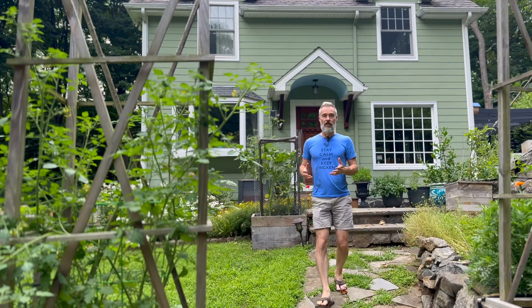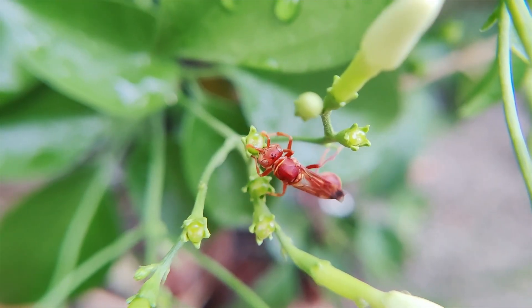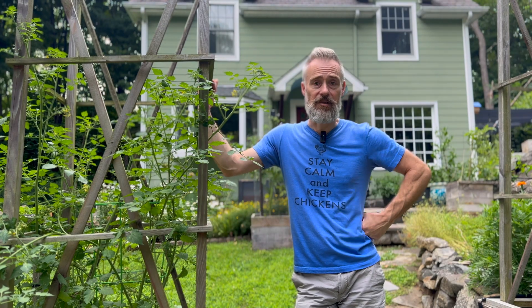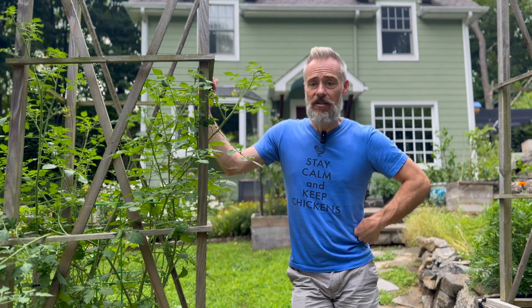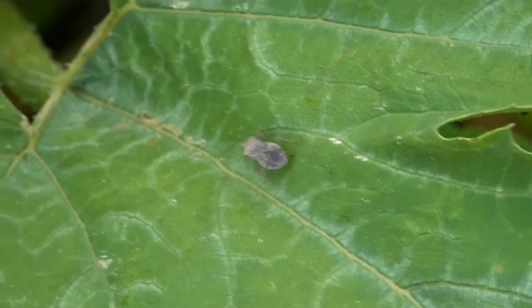Let's talk about parasitic wasps. Next to mason bees, parasitic wasps are a gardener's best friend. If you grow tomatoes or squash and don't like dealing with tomato hornworms or squash bugs, you need parasitic wasps. Studies suggest there are over one million species of these very interesting little insects. They're hyper-focused on the pest insects they like to eat — one species focuses on tomato hornworm, another on squash bugs, and on and on it goes.